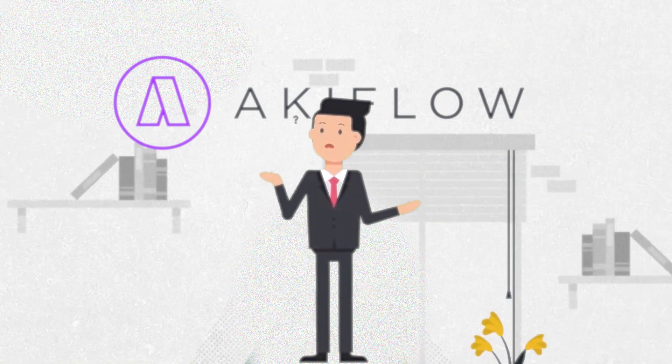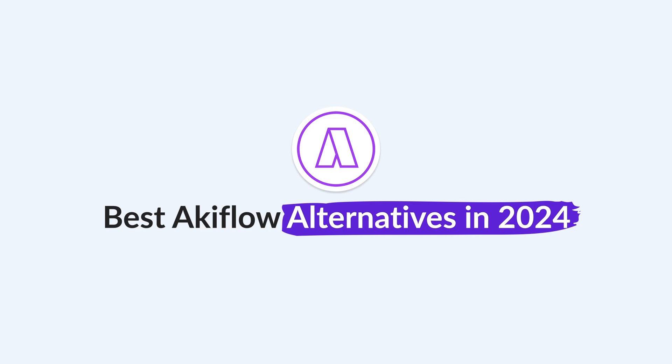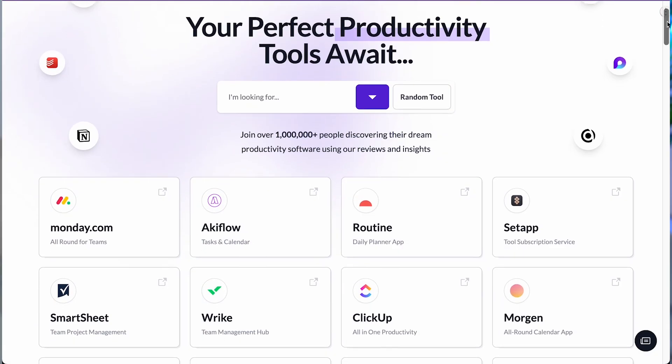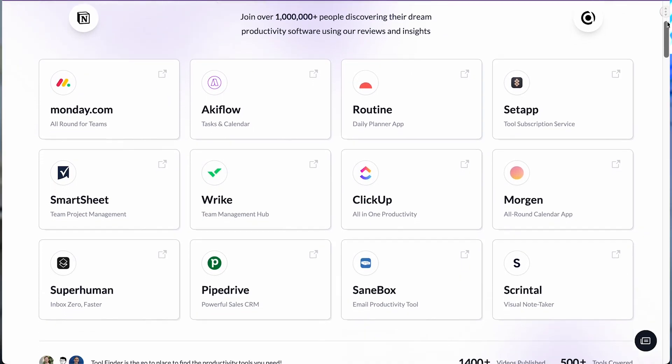You're looking at Akiflow alternatives and you've landed on this video. You want to find the best one for you, so let's go through some of the best Akiflow alternatives and give you some insights into which one is best for you. Welcome — if you're new here, do join us over on Tool Finder if you're in the hunt for a productivity tool or software.